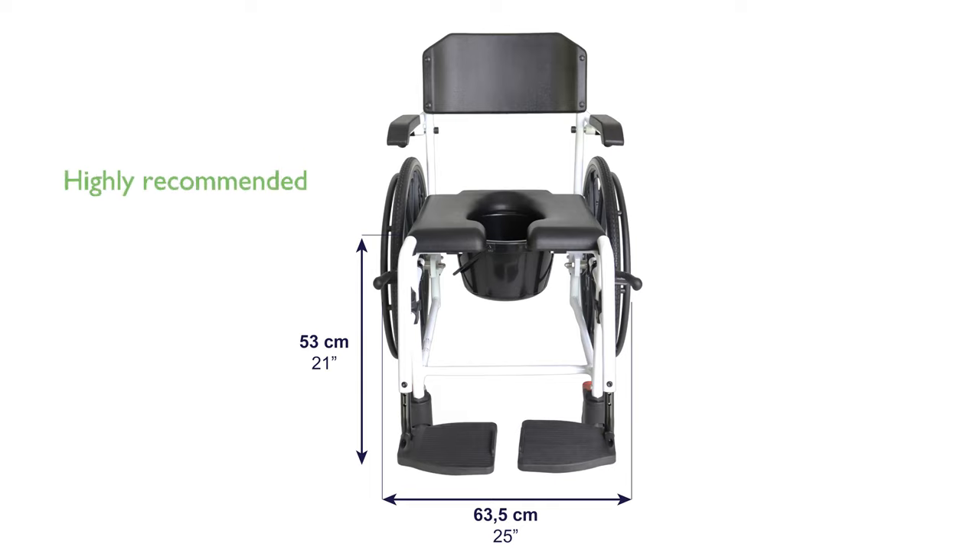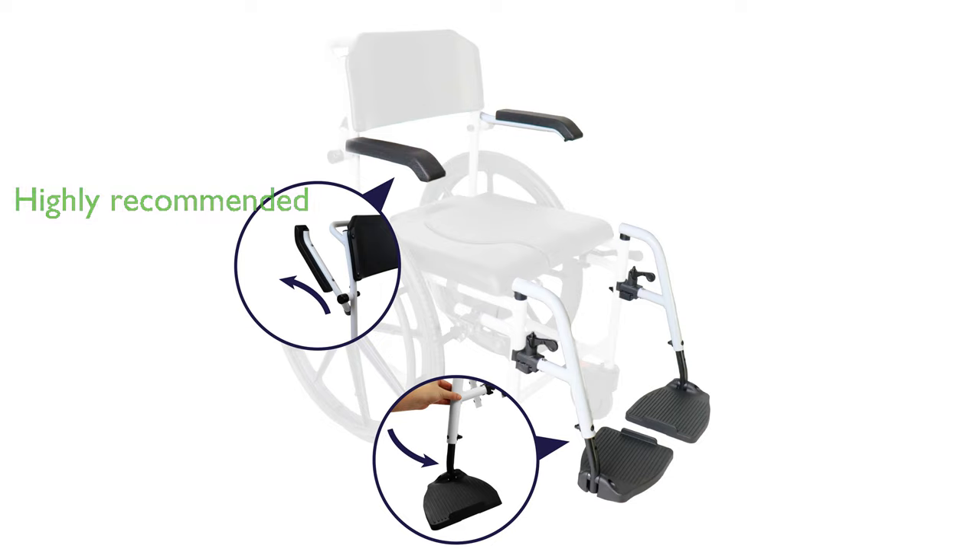The K-Mina Pro is highly recommended for individuals with mobility issues, making it suitable for use in hospitals, clinics, geriatrics, and home settings. With a maximum user weight capacity of 265 pounds, this shower wheelchair is robust and reliable for various user needs.